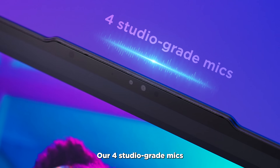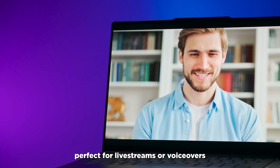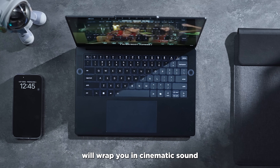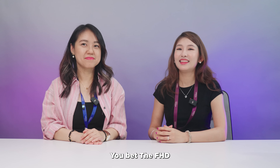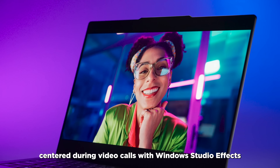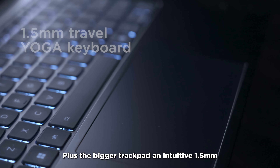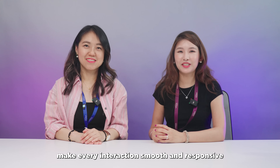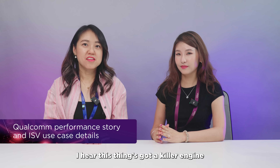That's where the Yoga premium suite comes in. Our four studio-grade mics make sure your voice cuts through any background noise — perfect for live streams or voice-overs. And our four Dolby Atmos-tuned speakers will wrap you in cinematic sound. The FHD IR camera keeps you centered during video calls with Windows Studio Effects enhancing every frame. Plus the bigger trackpad and intuitive 1.5-millimeter travel Yoga keyboard with its anti-grease concave keycaps make every interaction smooth and responsive.